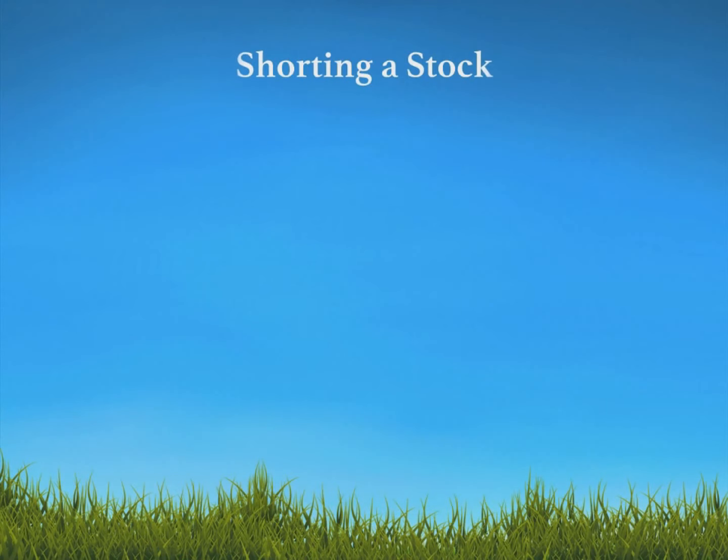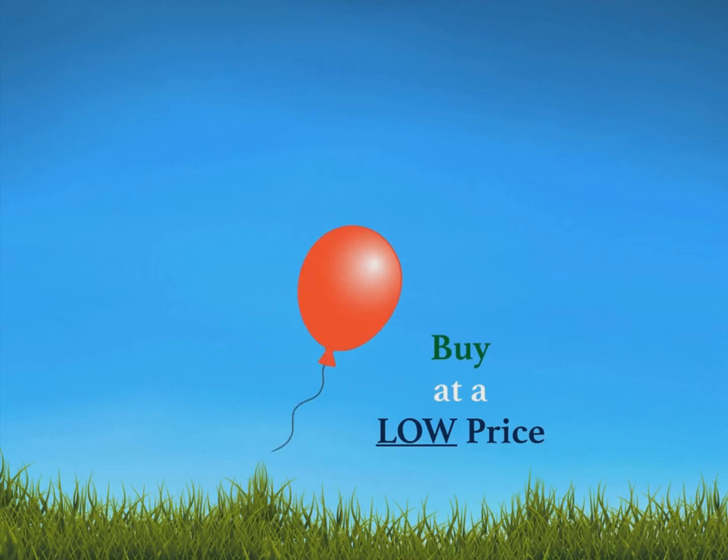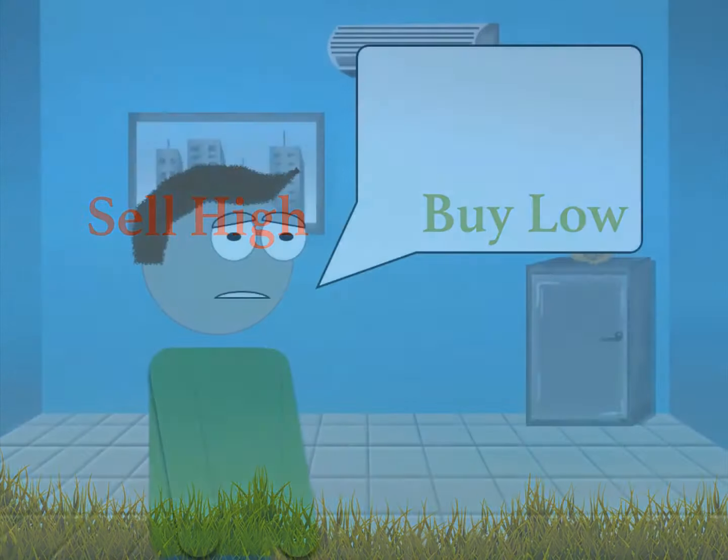Shorting a stock is a way to make money when the stock actually goes down. Shorting a stock means selling a stock at a high price and then buying it back at a low price. This confuses most people, because instead of buying low and then selling high, you're actually selling high then buying low.